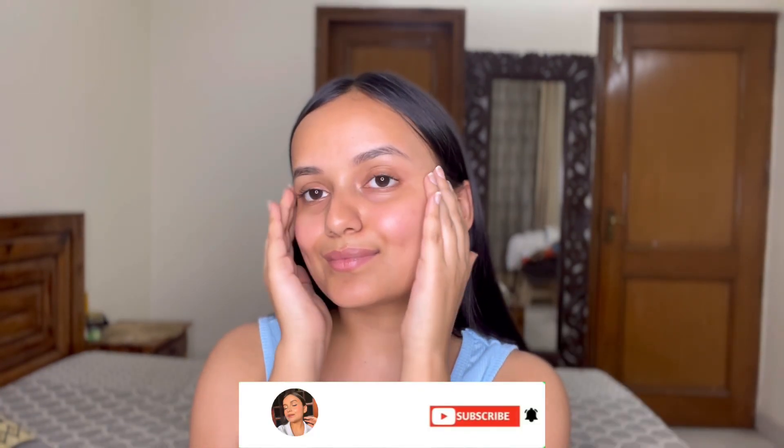That's pretty much it for my weekly skincare routine. I hope you guys enjoyed this video, and if you did, please don't forget to like this video and subscribe to my channel. I'll meet you with my next video very soon, so stay tuned — until then, bye!